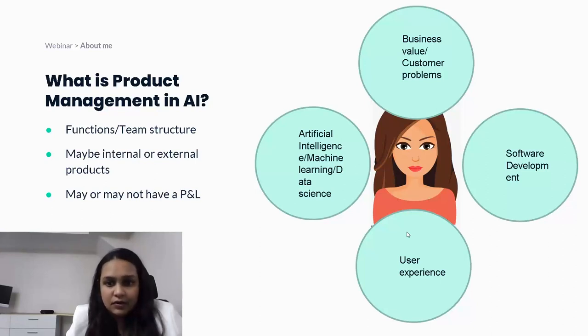The major difference between a traditional product management framework versus product management in AI is that you will be working with a lot of data scientists and research scientists to build models and integrate those models into your product to deliver whatever value you're trying to bring to the customer.